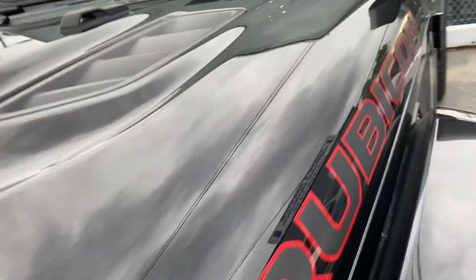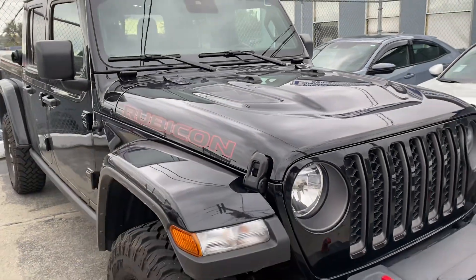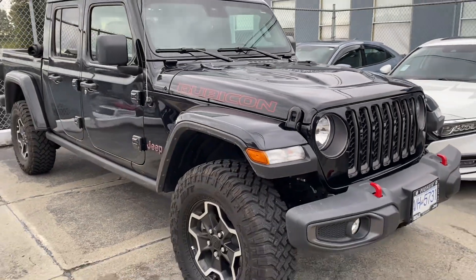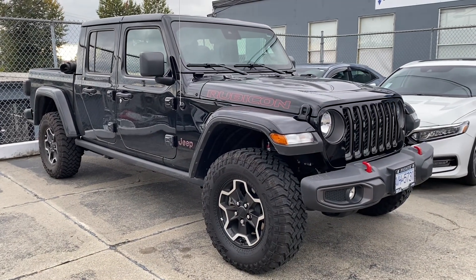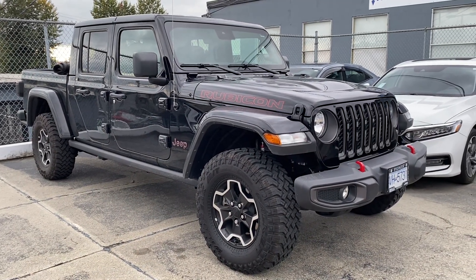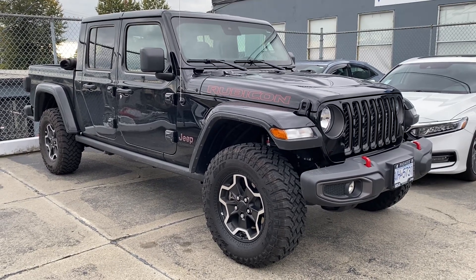Beautiful vehicle — there's only 13,000 kilometers on this one and it will be available very soon at a special price. So there you have it: 2022 Jeep Gladiator Rubicon, diesel power. Thanks for watching.